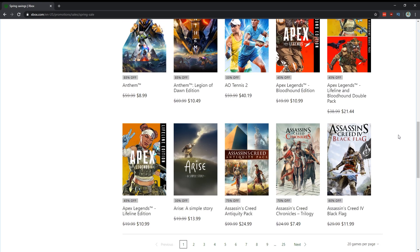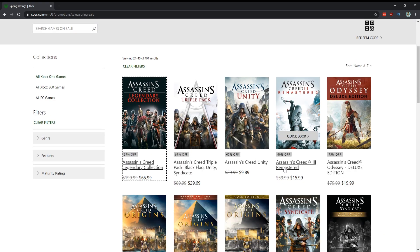Arise: A Simple Story — I heard this was a really cool indie and it's on sale for $14, so I bought it. I'll probably talk about it on a podcast coming up. All the Assassin's Creed games are on sale, and frankly outside of Unity they're all worth playing.